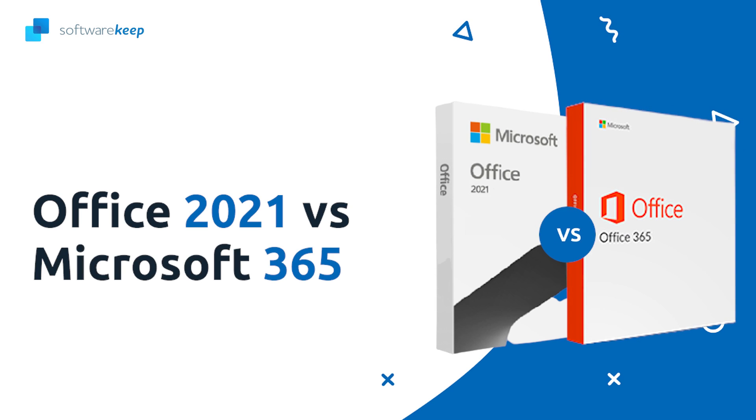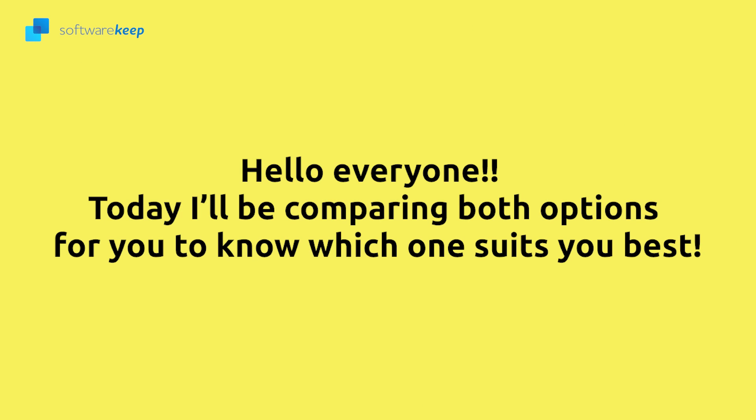What's the difference between Office 2021 and Microsoft 365? Watch this video and find out. Hello everyone, today I will be comparing both options for you to know which one suits you best. It may change depending on your occupation or your needs.